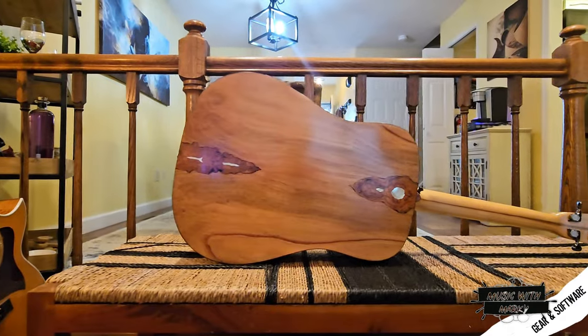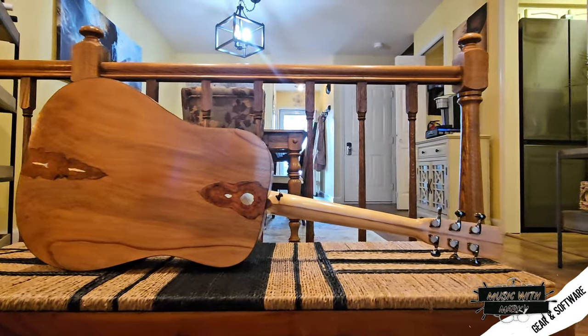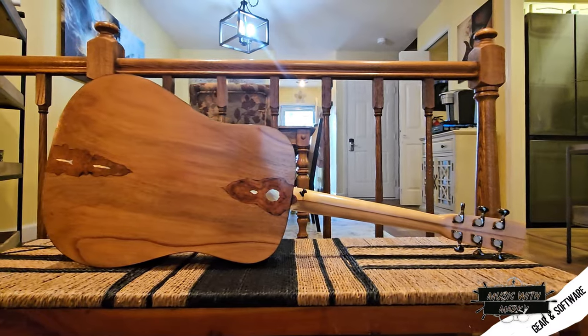Every acoustic usually has spruce tops — Alaskan, Adirondack — and this one is cypress. And what makes it even more unique is that the sides and back are actually made out of pecan. Who makes a guitar out of pecan? You eat pecan, you don't make a guitar out of it.